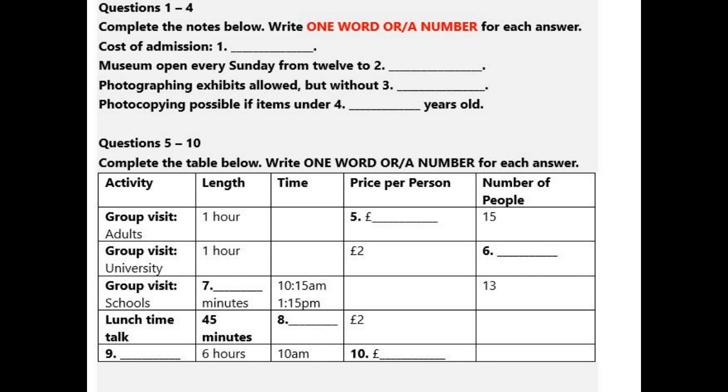Questions 1 to 4. You will hear a talk about a museum. You should answer the questions as you listen because you will not hear the recording a second time. First, you have some time to look at questions 1 to 4. Listen carefully and answer questions 1 to 4.